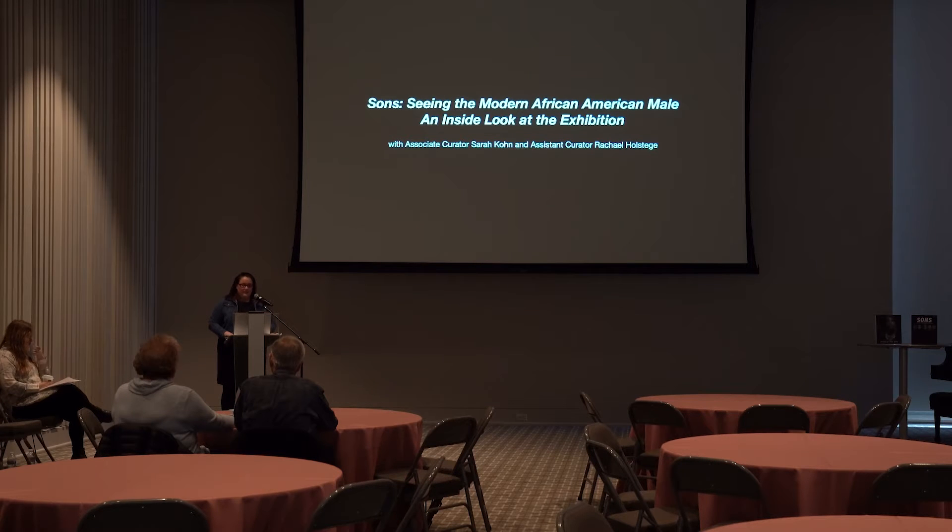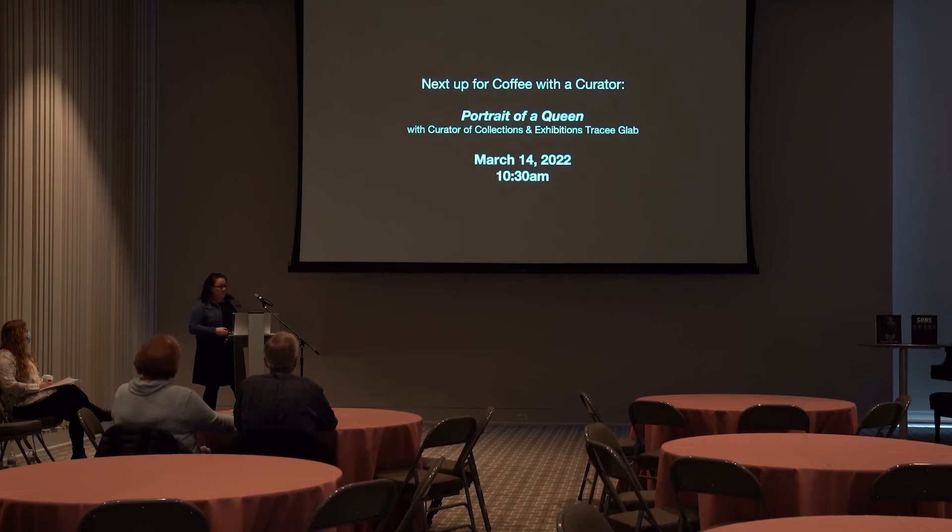Before we jump into Sons, let's see what's coming up next. Next month, our Coffee with the Curator is called 'Portrait of the Queen,' presented by our Curator of Collections and Exhibitions, Tracy Blatt. It'll be a really fascinating talk. March 14th at 10:30 a.m., same time, same place — we'll be covering Portrait of the Queen.